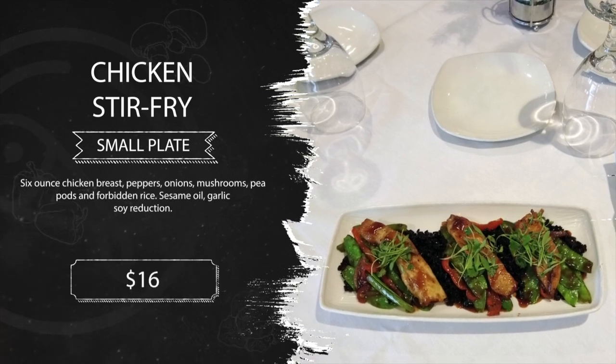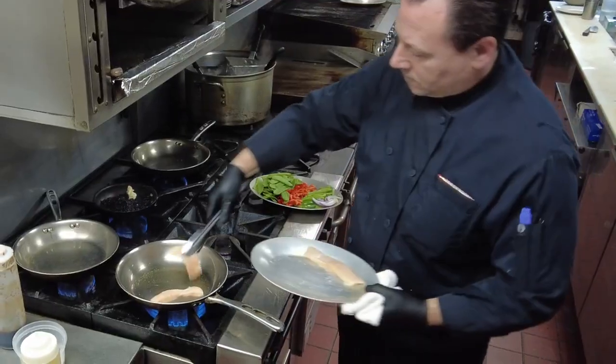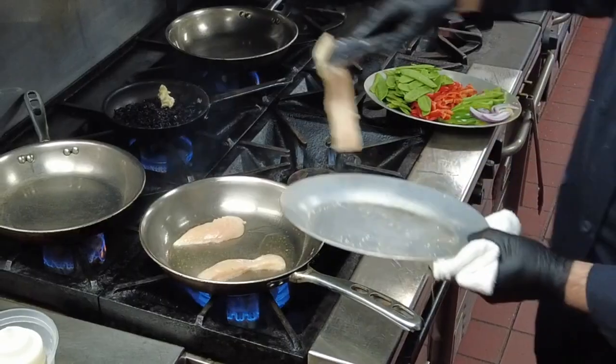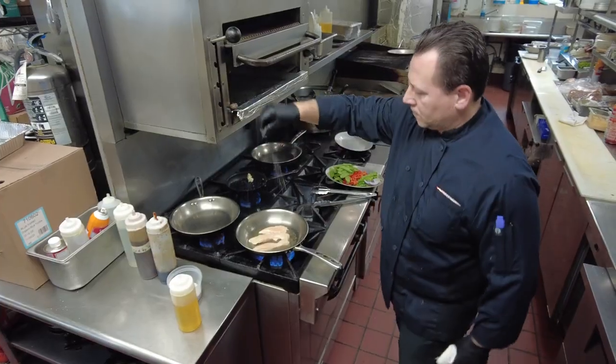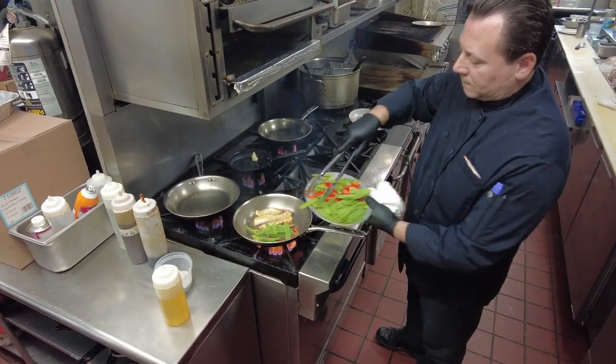Stir fry chicken — six ounces of chicken breast cut into three strips, peppers, onions, mushrooms, pea pods, black forbidden rice, sesame oil, garlic, and soy reduction.